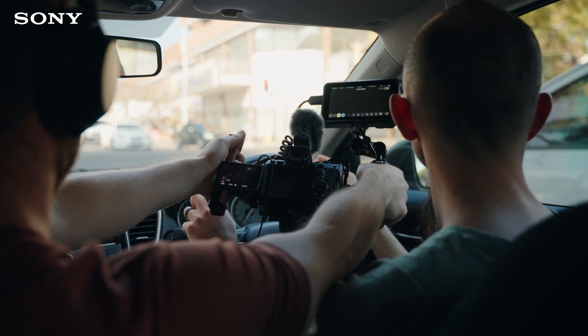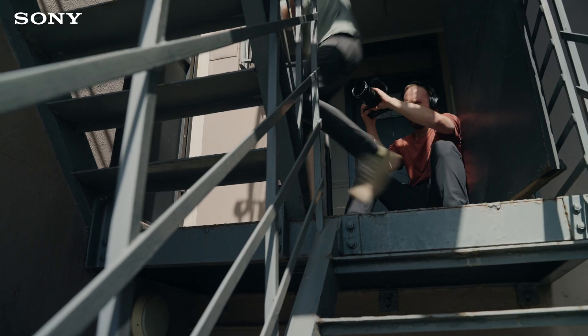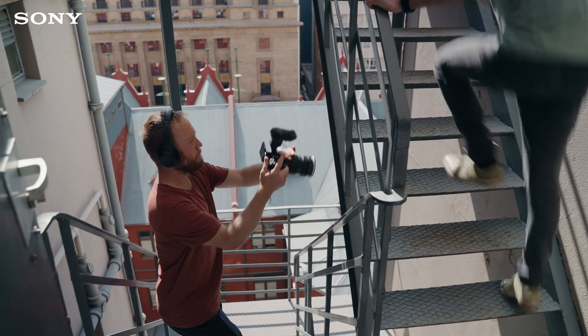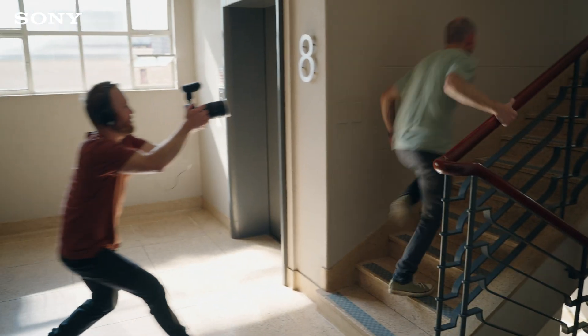I recorded some close-ups and in post synchronized it with the wides for a richer sound. I also used this mode to capture the sounds of Jason running up the stairs, and if you look at the behind the scenes you'll note how I'm actually moving around yet the shotgun only picks up the sounds of Jason's feet in front.